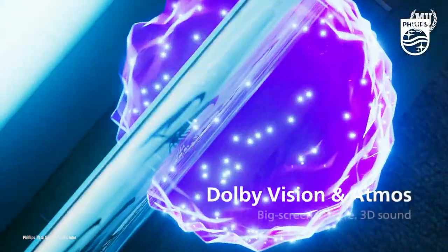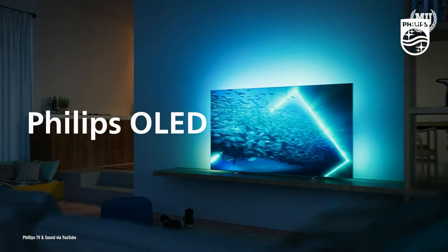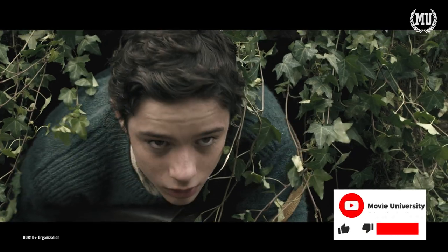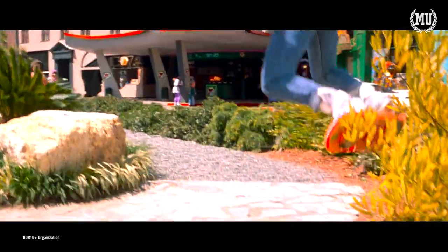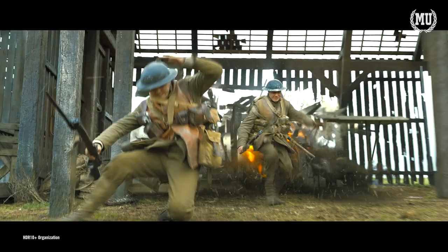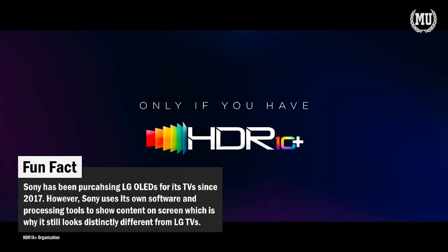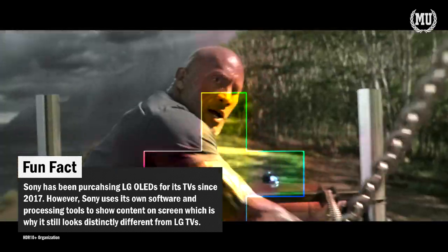TV manufacturers Hisense, TCL, Philips, Panasonic, Toshiba, and several others all have products with HDR10+ built in, but they usually also have models with Dolby Vision as well — and sometimes both formats together. When asked if there were any future plans to incorporate Dolby Vision into Samsung products, Dolby Labs simply passed the question to Samsung. Samsung did not reply to Movie University's repeated requests for comment or interviews for this video.